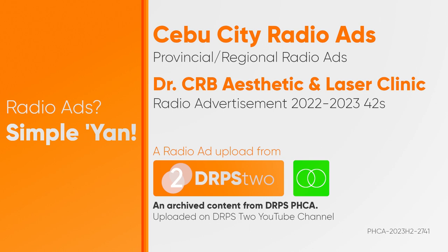For rejuvenation and anti-aging, Dr. CRB's state-of-the-art skin care technologies provides you with non-invasive procedures with no downtime, o-therapy, and thermage.